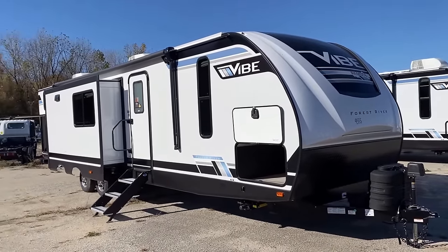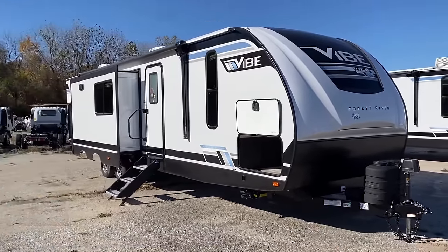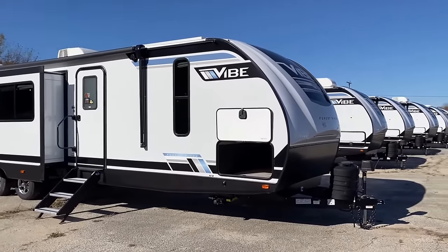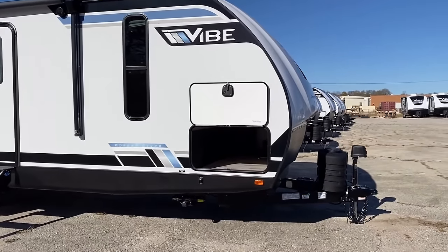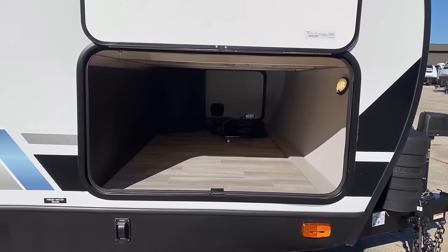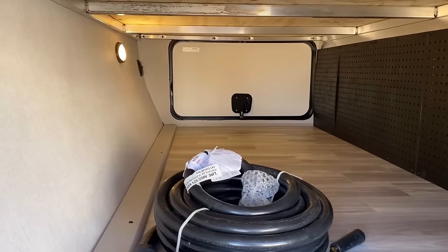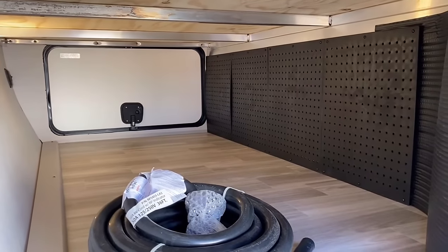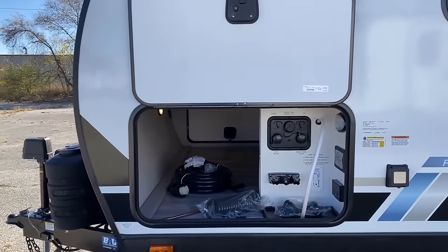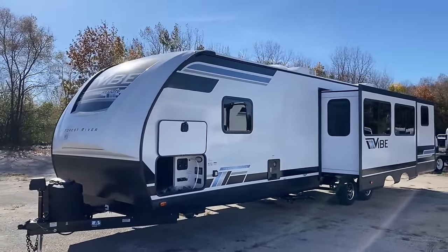This trailer is big, and even though Vibe is a weight-sensitive brand, by simple virtue of this thing being nearly 40 feet long, I can't in good conscience recommend any half-ton towing this — even if your half ton has high tow capacities. It just doesn't feel like a good, smart, safe pairing. Up front in the big pass-through, notice the pegboard organizer board on the right — that's a cool feature. There's also an enclosed docking center, though I wish the solar charge controller were located up by the main control panel.